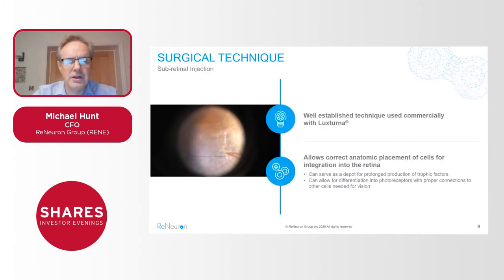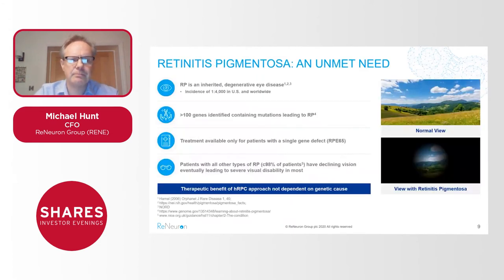Luxturna is administered by subretinal injection and that is the technique we're also using to inject our cell therapy to the back of the eye to engender these beneficial effects — it's a well-established procedure already used with a marketed treatment. RP is essentially a collection of over 100 gene defects, of which Luxturna addresses one — RP65 — representing around one to three percent of the overall RP patient population.